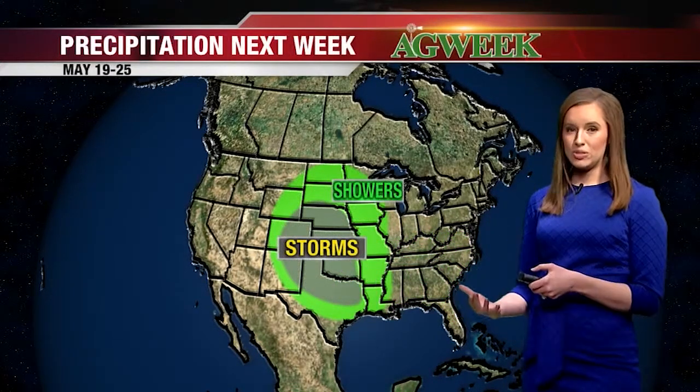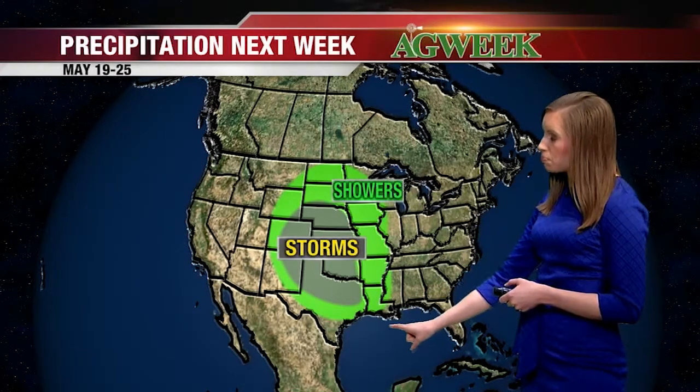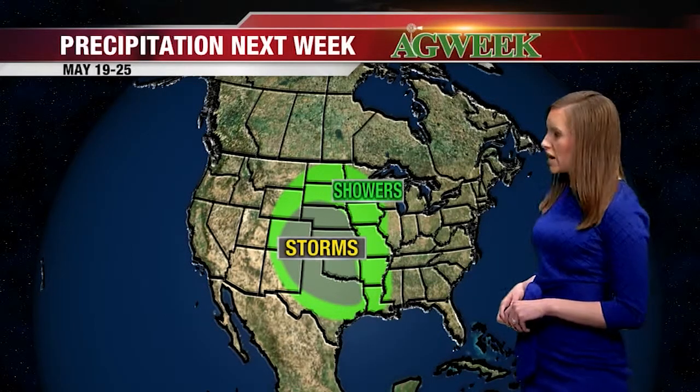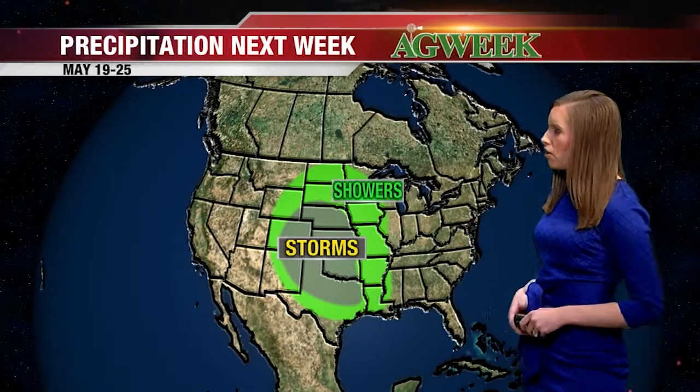When we get a little more amplitude in that jet stream, that's when we start to see a more active period set up through the center of the country, with stormy weather across portions of the central and southern plains and more scattered showers from border to border, Canada down to Mexico, right in the heart of the country.